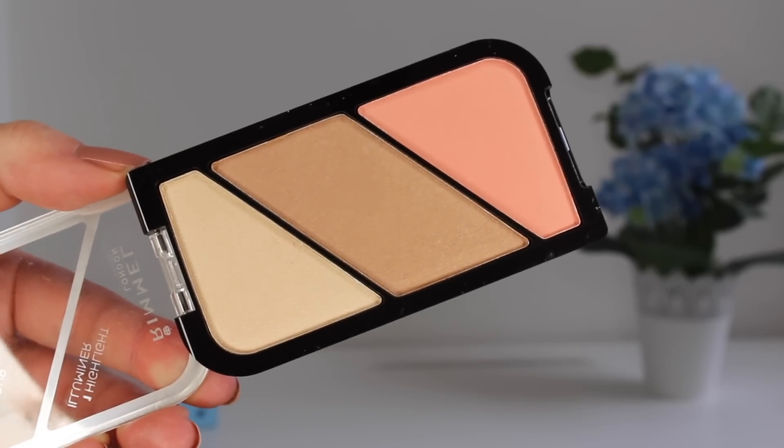Moving on to a couple of face products — the first one is a new release by Rimmel. If you want to see me do a first impressions video with any of this stuff, let me know in the comments. This is the Kate Moss one — you get a highlight, a bronzer and a blush, and I think it's £5. I really like the packaging and you get so much product for the money. They come in two shades so far and I really like Rimmel's blushes and bronzers so hopefully these will be nicely pigmented.